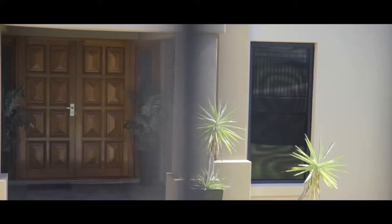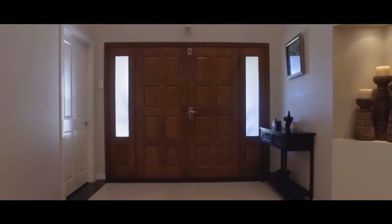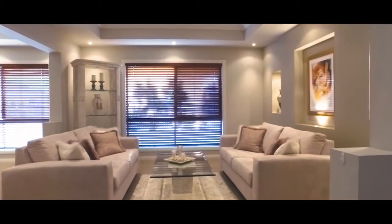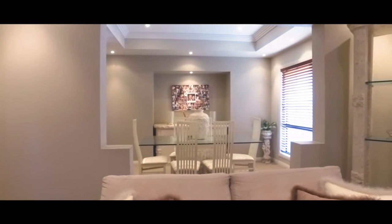If you have a family of your own, you will surely understand the importance of space in a home. Number 94, Bihan Crescent in Wakerly, is probably the largest home on the market in the area and therefore is a must-see.